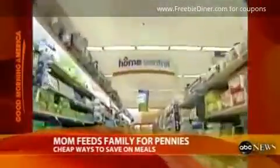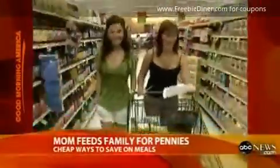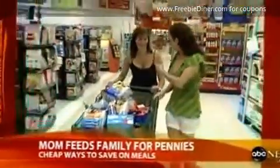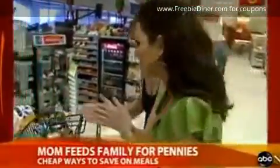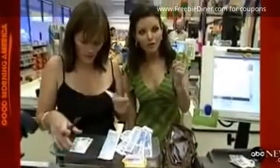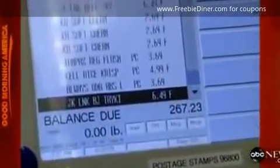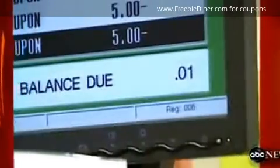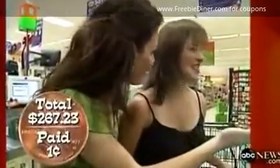Back at the market, it's time to see how much Kathy will pay for the newest items she'll add to her stockpile. The subtotal before coupons: $267.23. As each coupon was scanned, the total slowly went down. Your whole order just came to one penny — that was a $267 order. I beat my record! Congratulations — I gave a round of applause. That's what you get for a penny.